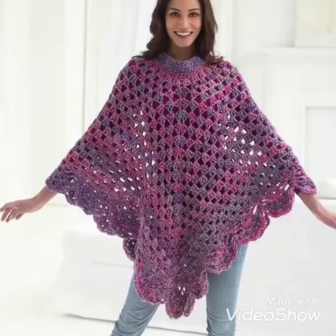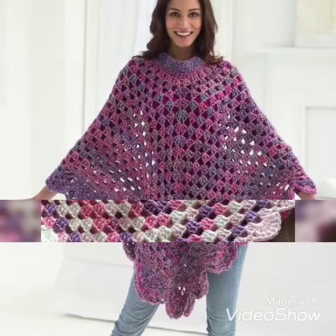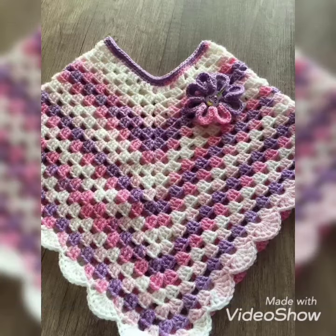Hello everyone, how are you? I hope you all are fine and good. Today I am here with my new video.